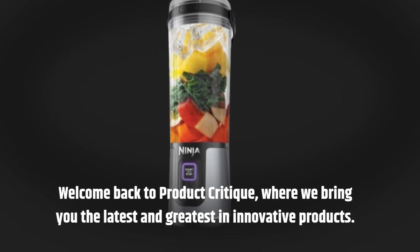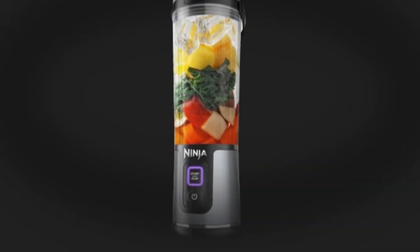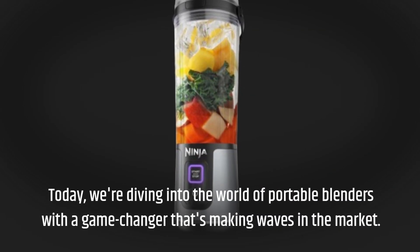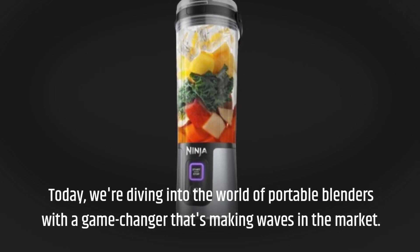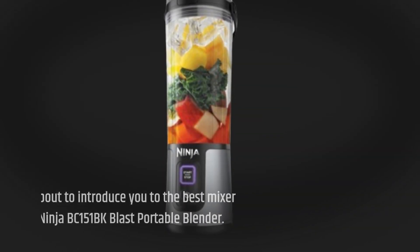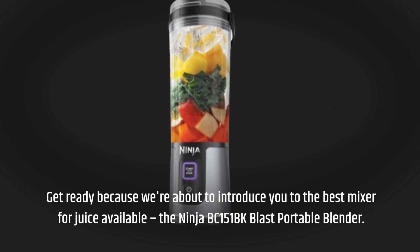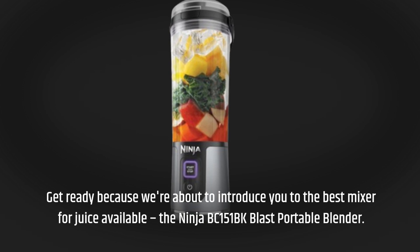Welcome back to Product Critique, where we bring you the latest and greatest in innovative products. Today, we're diving into the world of portable blenders with a game changer that's making waves in the market. Get ready, because we're about to introduce you to the best mixer for juice available: the Ninja BC-151 BK Blast Portable Blender.